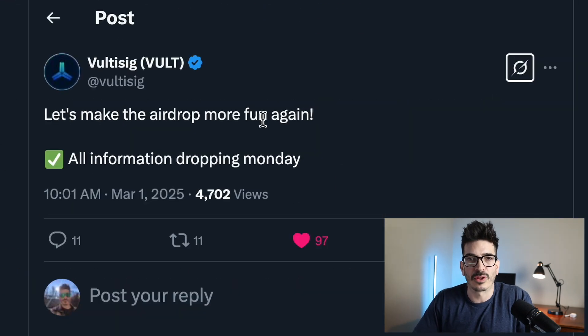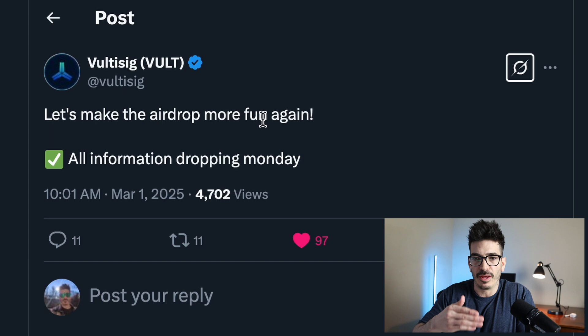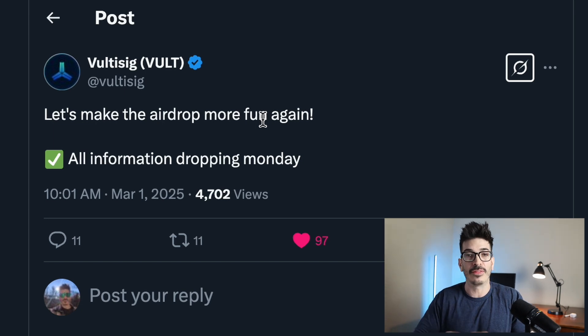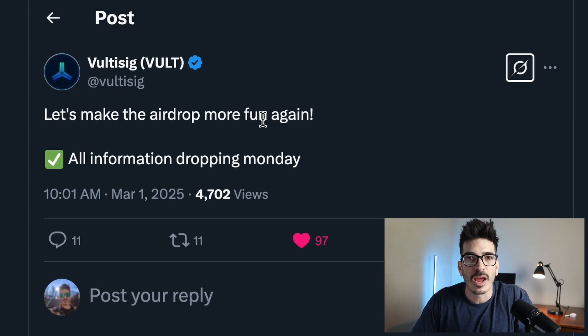Some tweaks are happening to the way they are doing their airdrop system. I listened to a call about a week ago that Pal was on, and he said they are going to start doing airdrop seasons with the first season going on right now for airdrop farming, ending end of March around the TGE event. Then the points get reset and there are going to be a few seasons after that every quarter, but there are more details to be talked about Monday, March 3rd. So keep an eye out for updates on that.